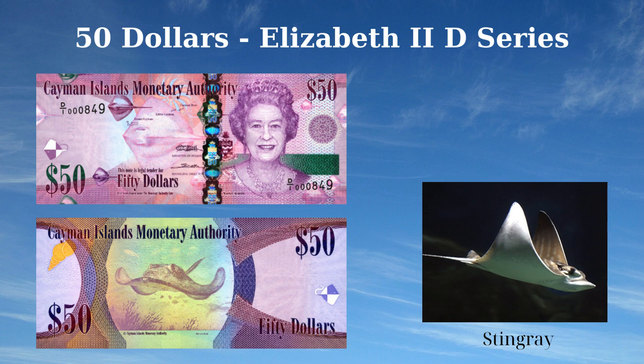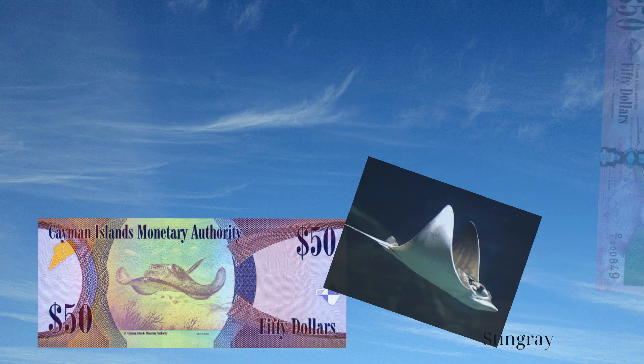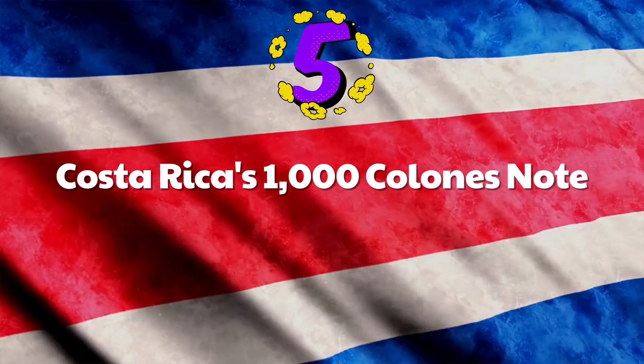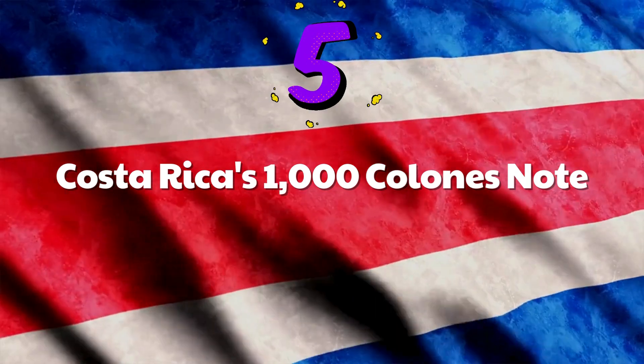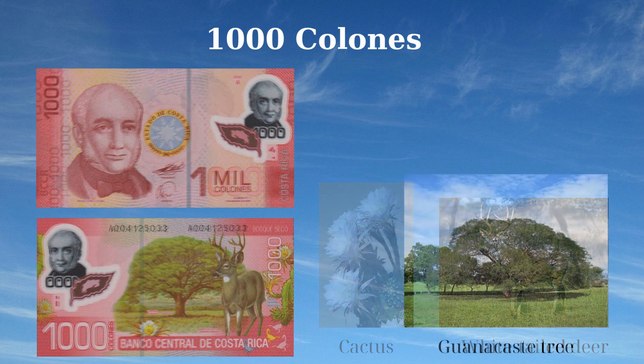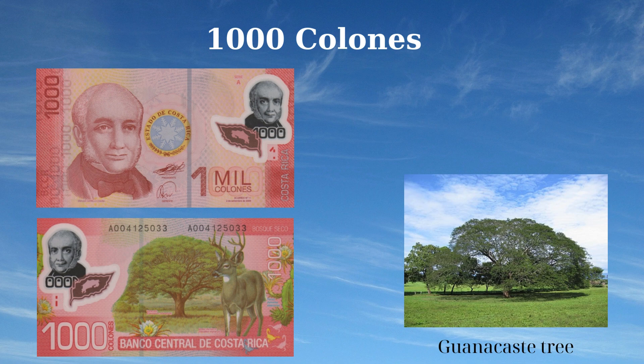The 2011 issue of the 1000 colones note from Costa Rica showcases the nation's historical and natural heritage. The front features Braulio Carrillo Colina, head of state of Costa Rica from 1800 to 1845, highlighting his significant contribution to the country's governance. The reverse side depicts the rich biodiversity of Costa Rica with an image of the dry forest featuring the iconic guanacaste tree, a white-tailed deer, and the Costa Rican night-blooming cactus. This red and multicolor note is part of the 2009–2015 series celebrating the nation's vibrant flora and fauna.